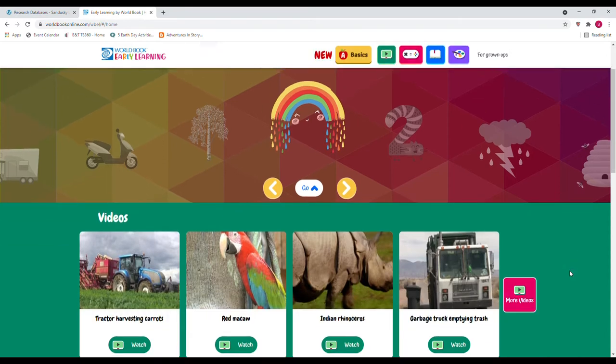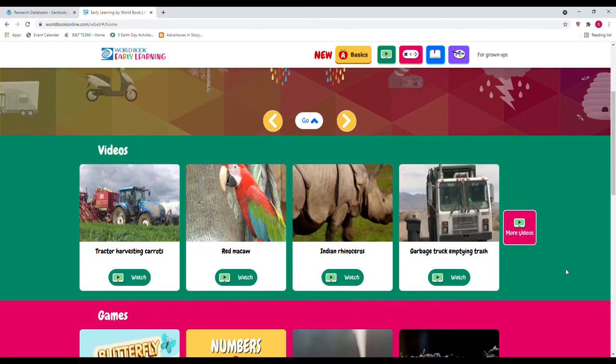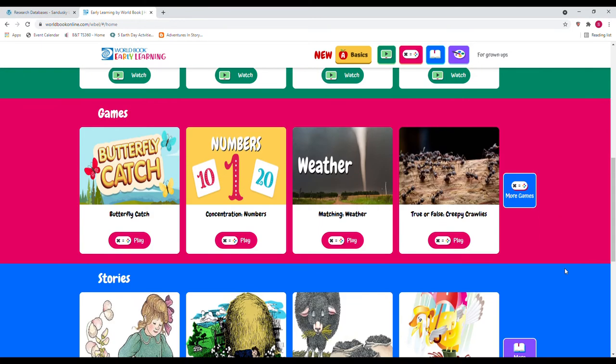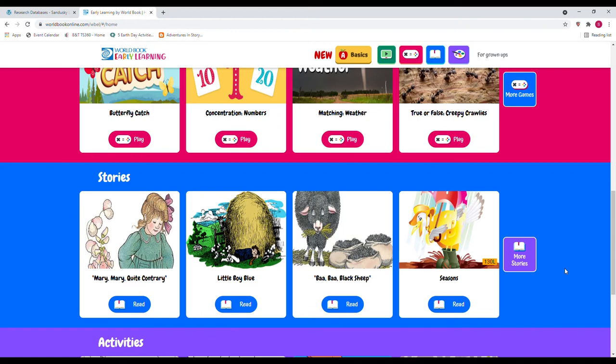Let's take a look. Scrolling down, there are some highlighted videos — one about a tractor harvesting carrots, an Indian rhinoceros, a garbage truck emptying the trash. So if you have a kid who is a fan of different vehicles, this would be super fun for them. There are also different games.